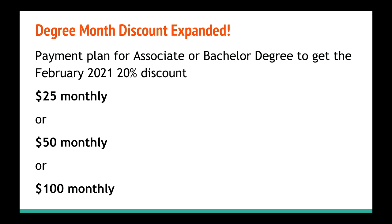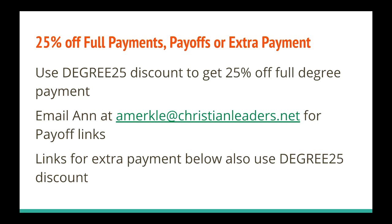If you do have questions, you can email amerkle at christianleaders.net. Also, the 25% off full degree payments or payoffs — or an extra payment towards your degree — is still 25% off using the coupon degree25. You can also email Ann for a payoff link. Say you have $400 left on your degree, you can get that $400 25% off by asking for a payoff link.